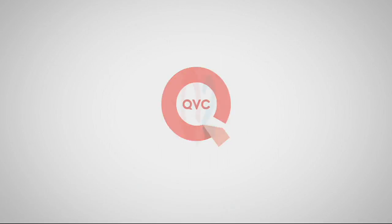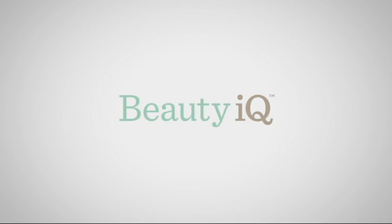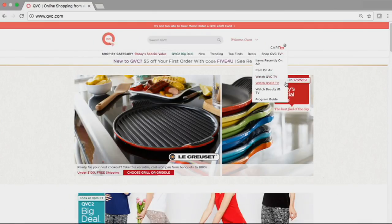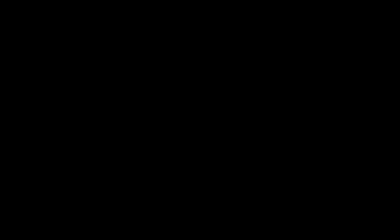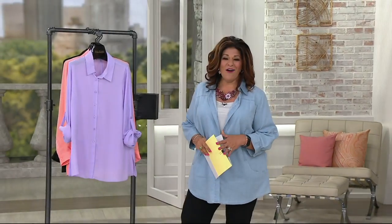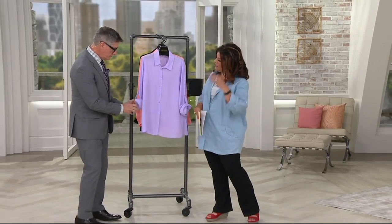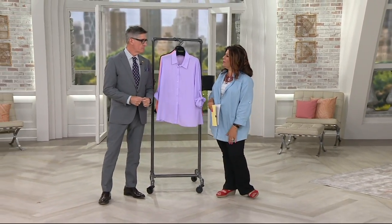You can watch QVC, QVC2, and Beauty IQ streaming on your computer — go to QVC.com and click on Shop QVC TV. It's that simple. One of the hardest things about this particular show, David, was trying to figure out what to wear.